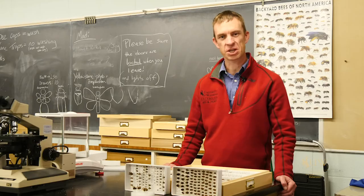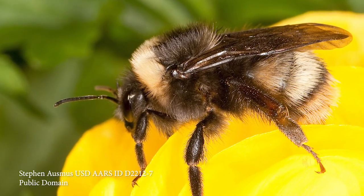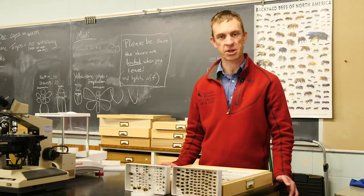As you're watching the pollinators in your own landscape, if you see a bumblebee with a white tail, that is a western bumblebee. If you're interested in learning more about this and other pollinators, be on the lookout for classes or citizen science opportunities near you.